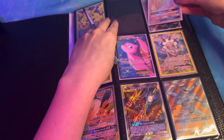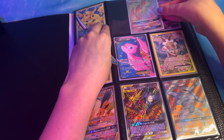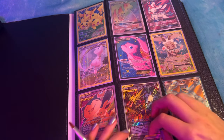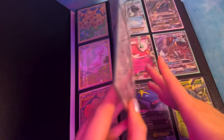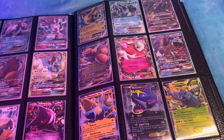I'm thinking about doing some pack openings on this channel if you guys would like. I love this one because it's like a stained glass window. My full art - let's move to the next page.